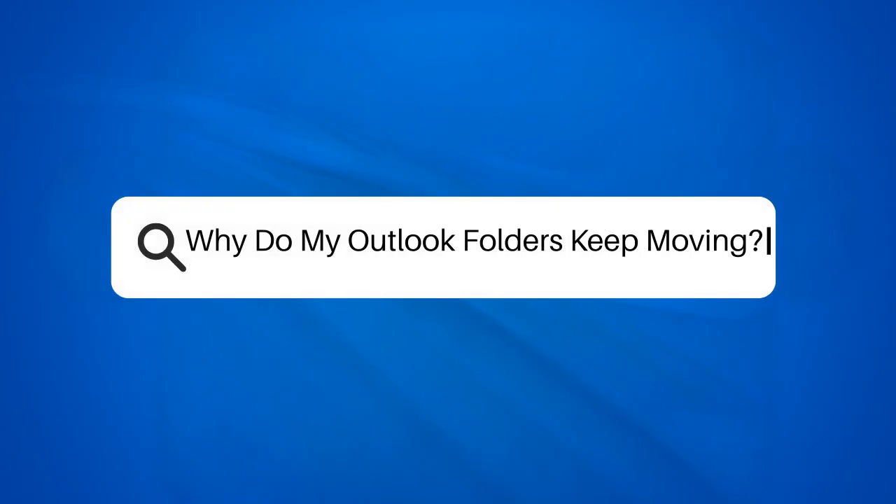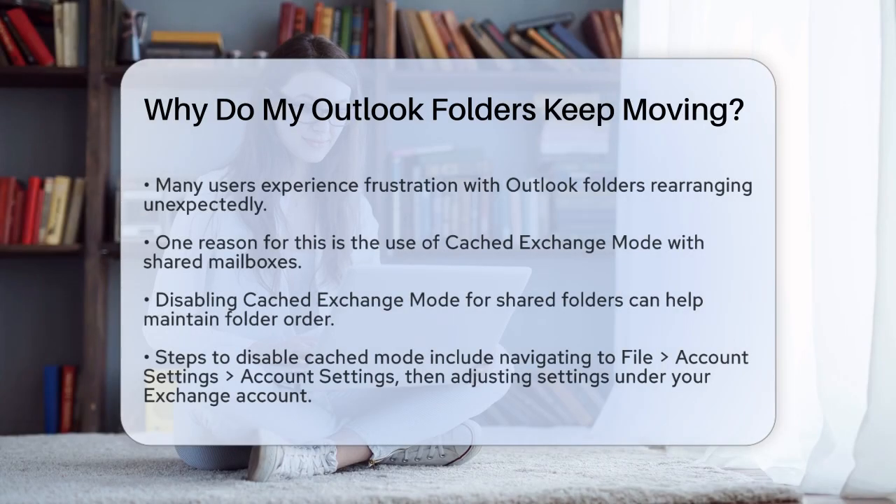Why do my Outlook folders keep moving? If you're frustrated because your Outlook folders seem to have a mind of their own, you're not alone. Let's figure out why this is happening and how you can keep your folders in the order you want.